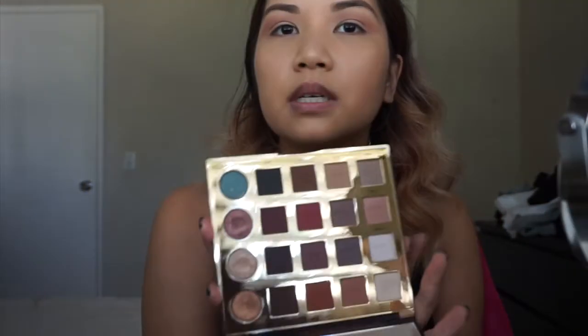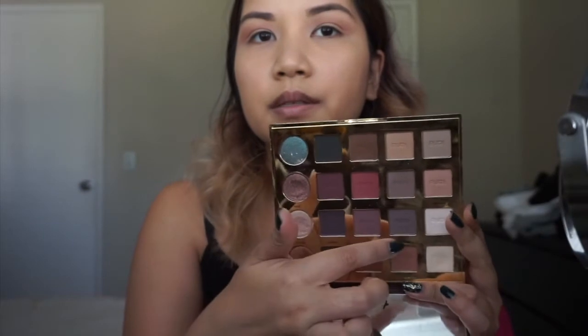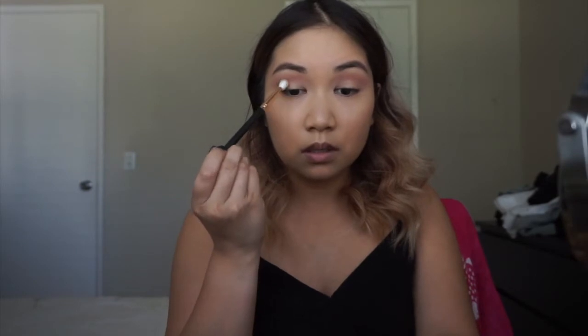I'm going in with the Tarte Pro palette and I think what I'm going to use is these two colors in the crease, using the Morphe R39. I'm going to use 'No Filter' and mix that a little bit with 'Profesh' — just going back and forth.